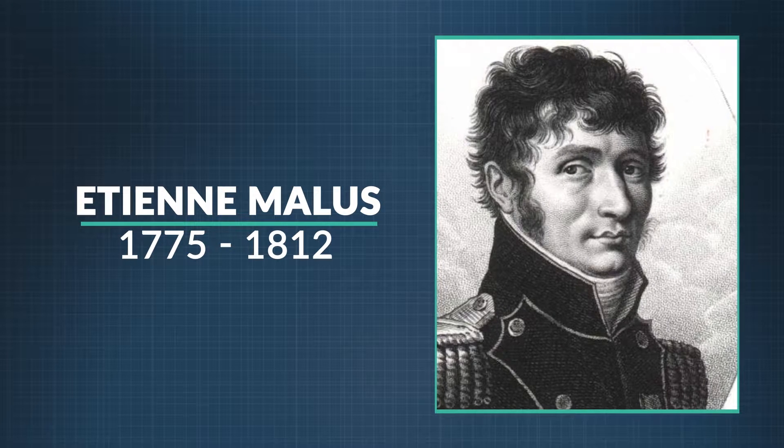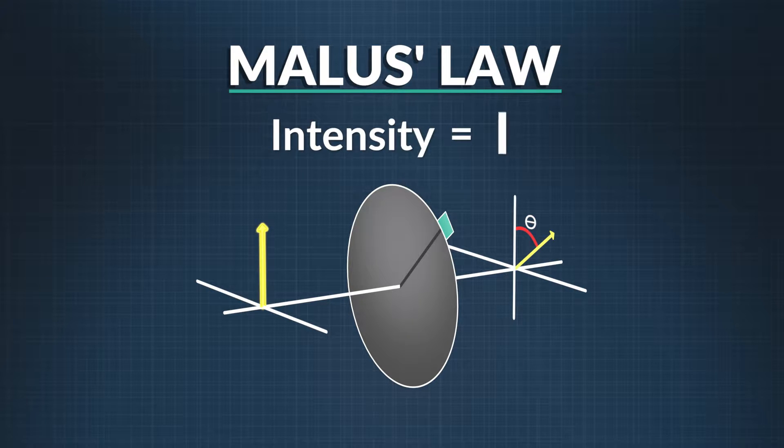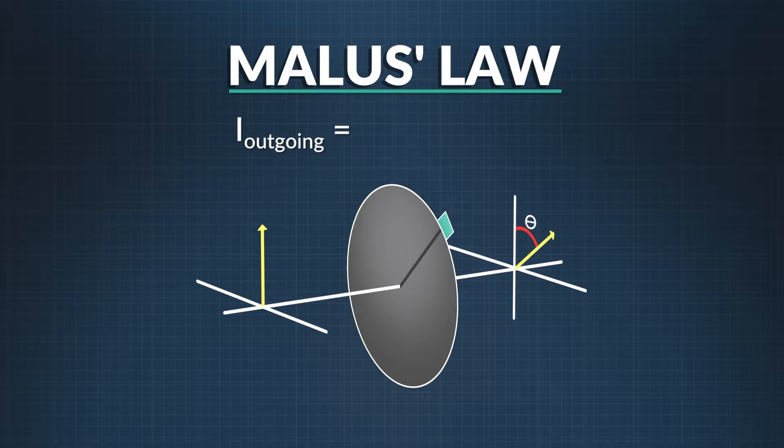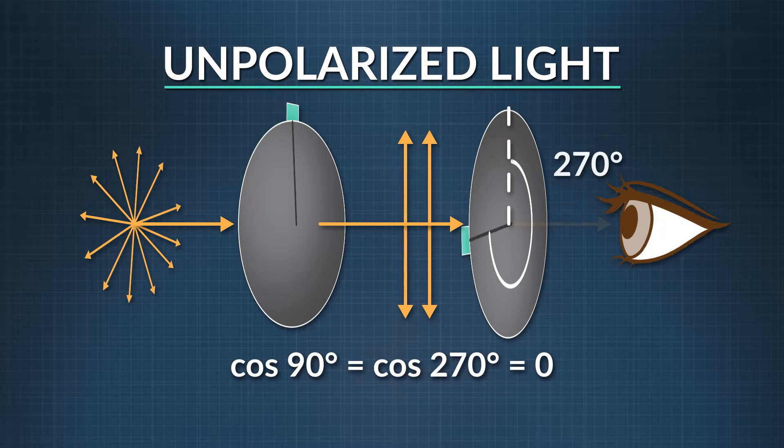Thanks to French physicist Etienne Malus, we can figure this out mathematically. In the 1800s, Malus figured out that the intensity of polarized light I as it approaches a filter and the intensity of that light once it passes through the filter are related. The outgoing light intensity is equal to the incoming light intensity times the square of the cosine of theta, where theta is the angle between the filter's polarization direction and the ray of light's polarization. When you look up the cosine of 90 and 270 degrees, you see that it is zero. Any two filters lined up perpendicular to each other will completely extinguish the light. A vertical filter blocks everything but vertical light, then a horizontal filter gets rid of everything except horizontal light — together they block out all of the light.